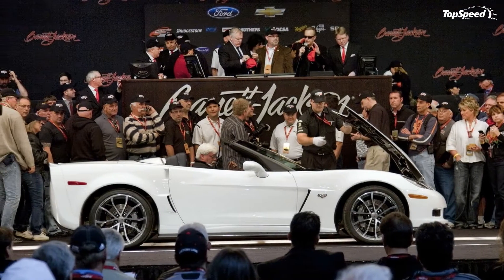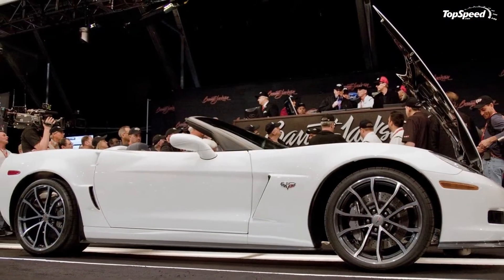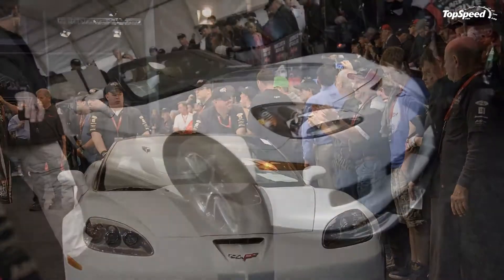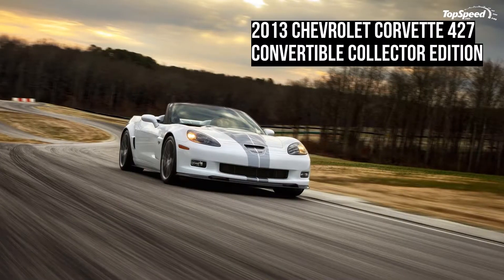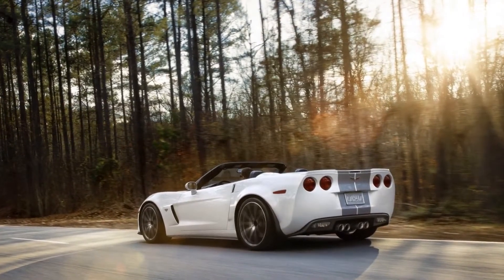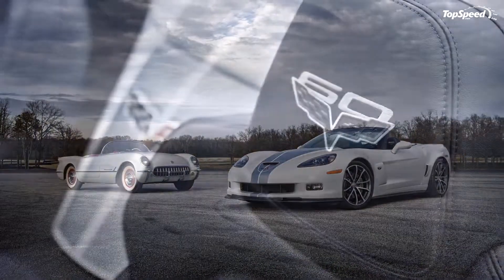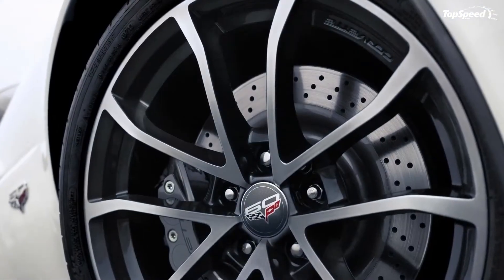Exterior and Interior: The Chevrolet Corvette 427 Convertible Collector Edition includes several carbon fiber elements that help to reduce weight, including a carbon fiber raised hood, carbon fiber Z06-style fenders, carbon fiber floor panels, a carbon fiber front splitter, and rocker panels. It is painted in a crisp white paint combined with optional full-length racing stripes in pearl silver blue, including a tonal stripe stitched into the convertible top.